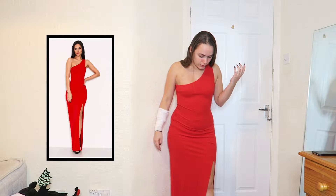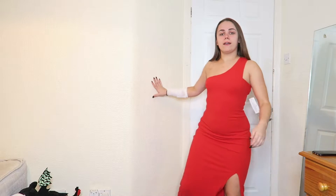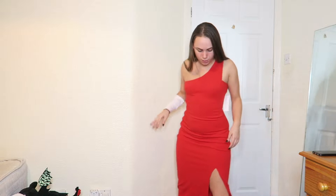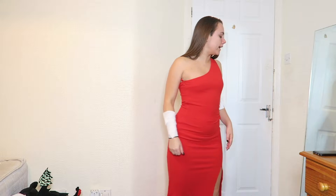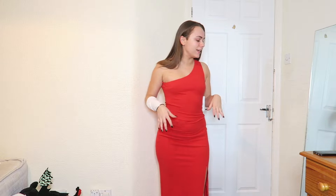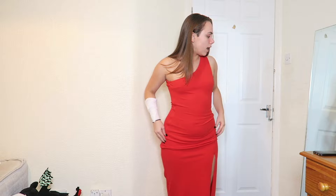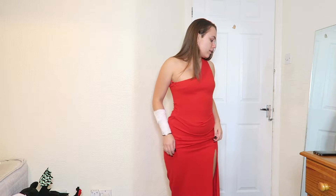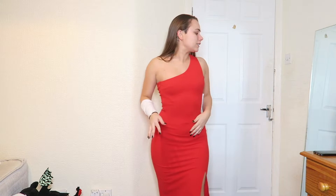Okay, so this is dress number one. It's going to be very awkward to film because you can't see the bottom, but it is full length and it's also got a slit on the side. Surprisingly it's not actually that long — I'm five foot two and it isn't as drowning as I thought it would be. I'd probably bring it just slightly up, or wearing heels would probably do it.